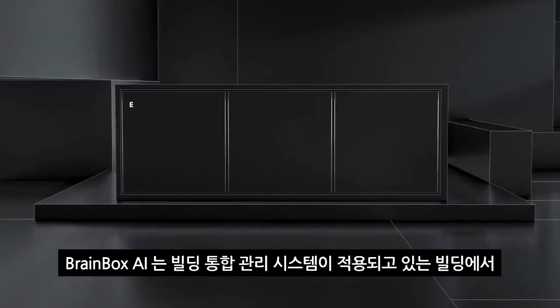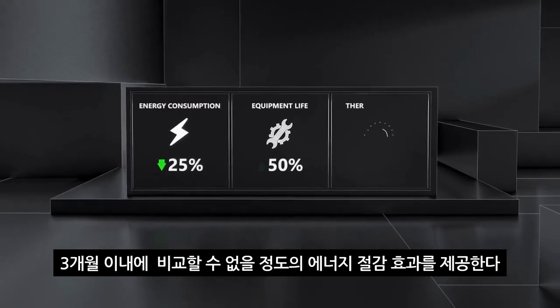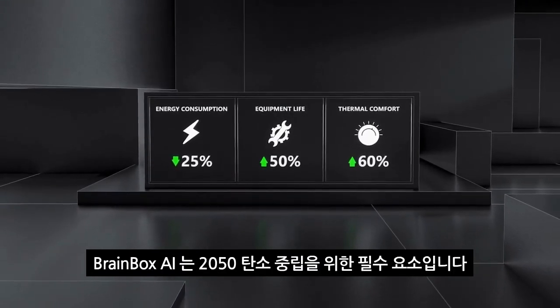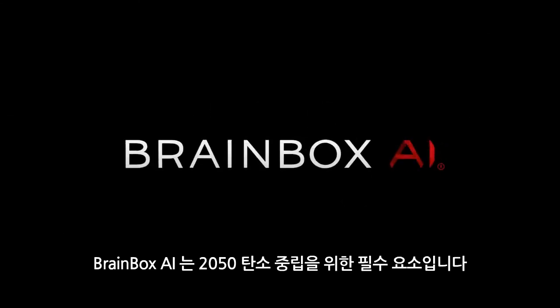BrainBox AI provides an additional layer of intelligence to your existing building operations, enabling unparalleled value in less than three months. Empower your team with artificial intelligence today — join the revolution.